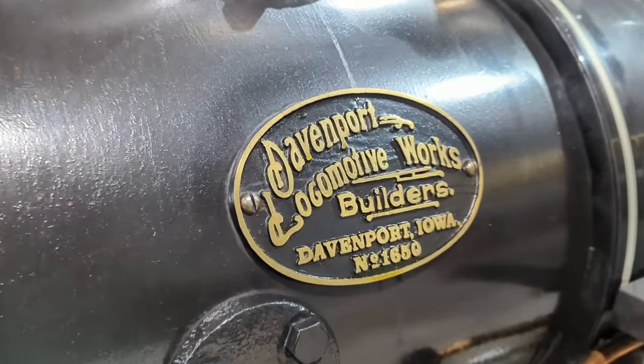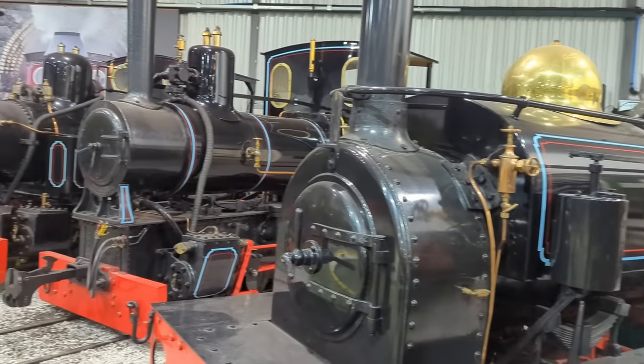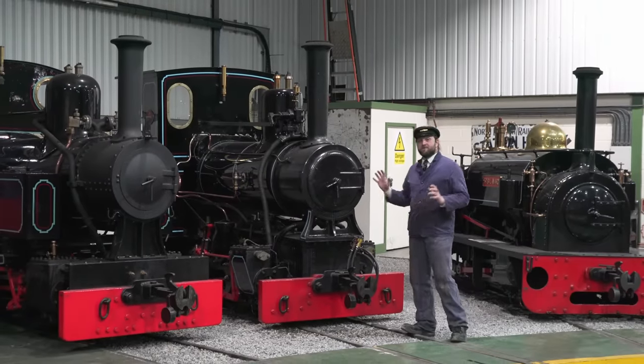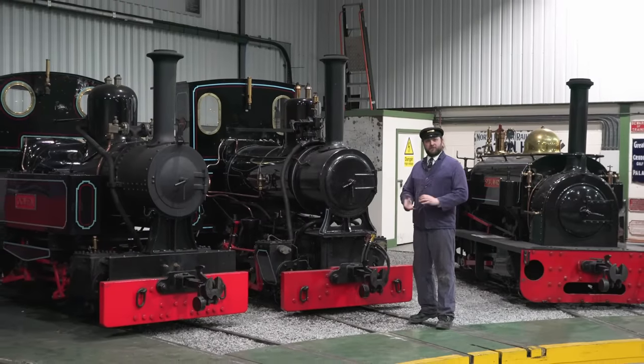Many railway enthusiasts will know of the Penrhyn quarries — at one point, the largest slate mine in the entire world. Here at Statfold Barn, we have a collection of ex-Penrhyn locomotives, some of them done up in the very distinctive livery. Having these engines back together again after so many years is an important cornerstone of our museum.